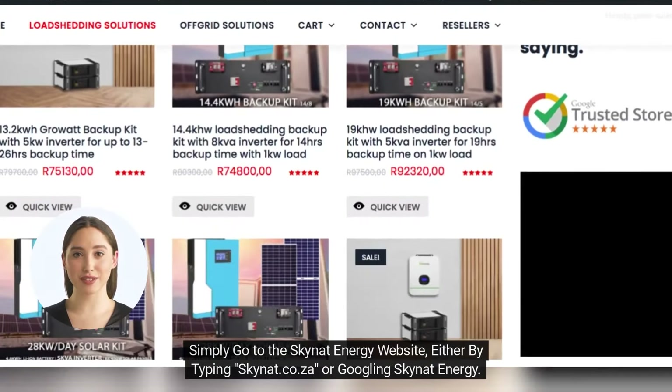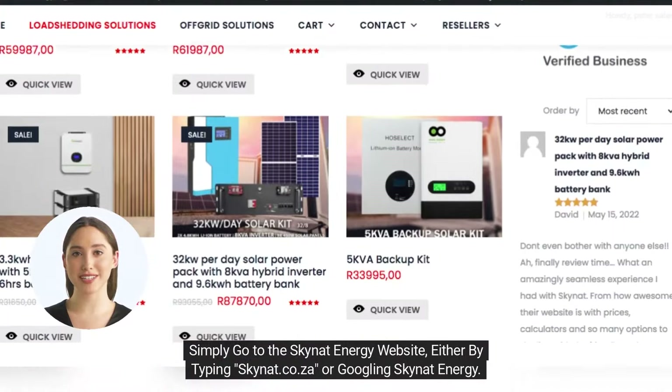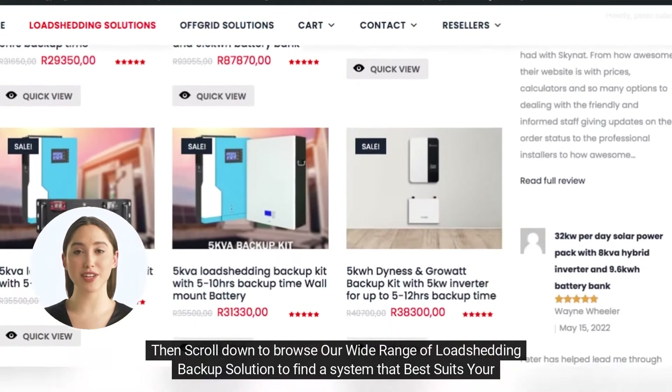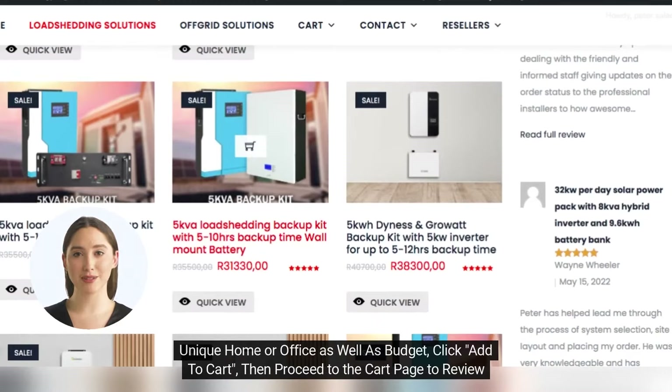Simply go to the Skynet Energy website, either by typing skynet.co.za or googling Skynet Energy. Then scroll down to browse our wide range of load shedding backup solutions to find a system that best suits your unique home or office as well as budget.